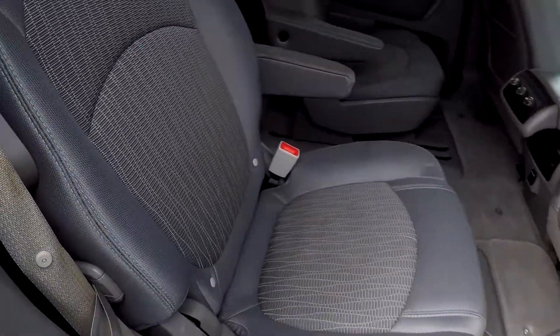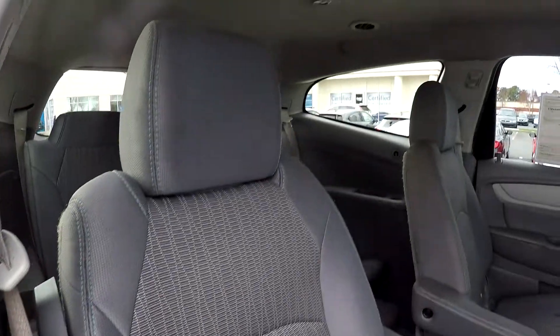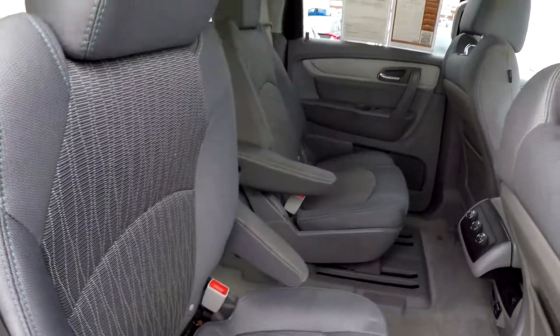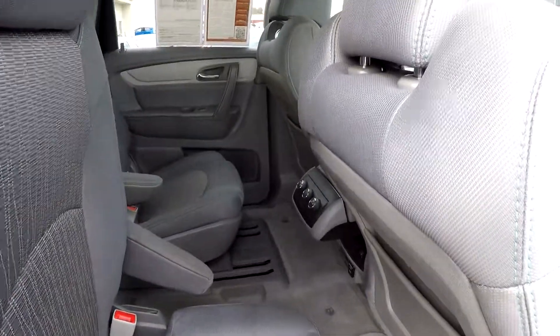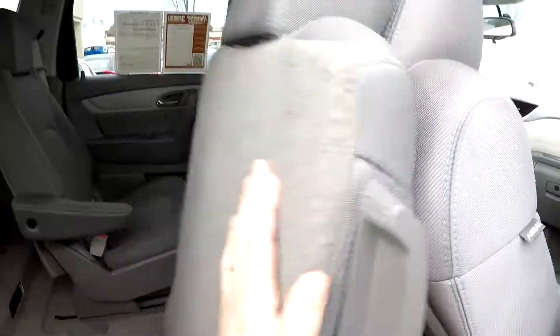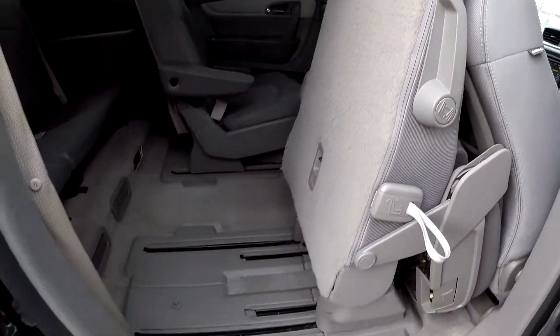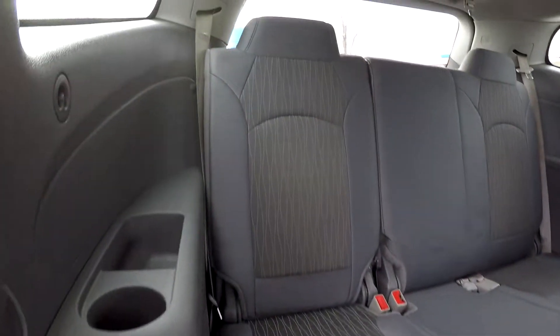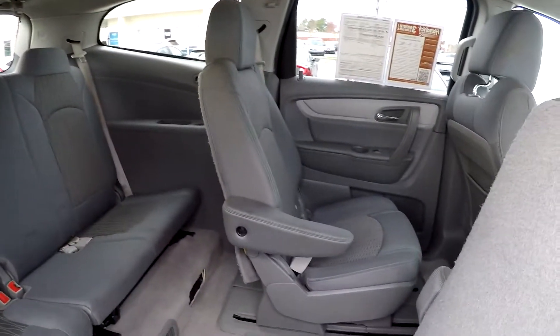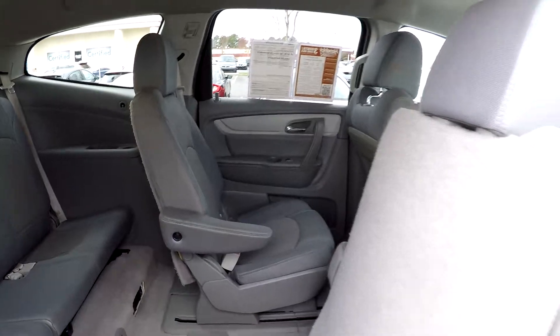One more look at the second row from the passenger side. The seat release is right here on the side — get that pushed out of the way, revealing access to your third row seating. The nice thing about the captain's chair arrangement is you also have that center area there, so you can just do the walk-through.